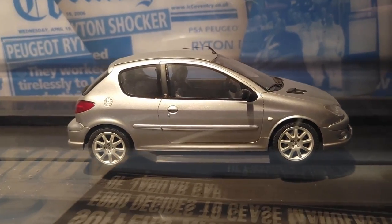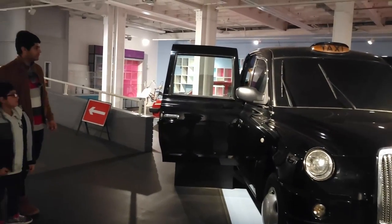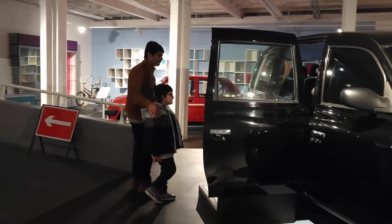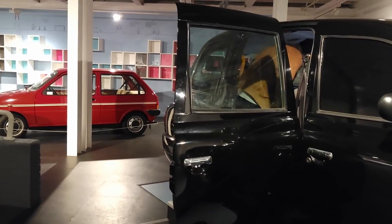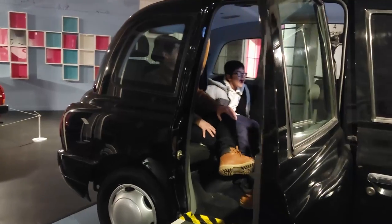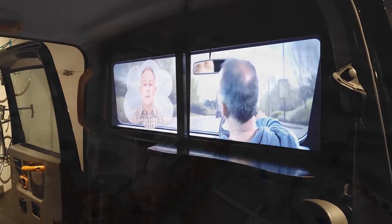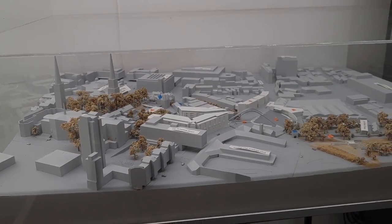A turtle is faster than this! There's a taxi over there — let's go and have a seat. It's very nice, it's so roomy, look. Very comfortable. And here's a small model of a beautiful city centre.